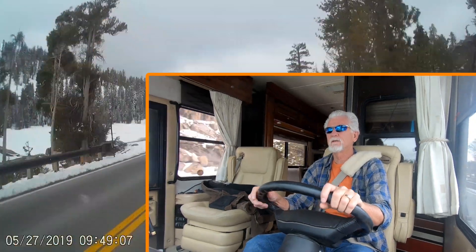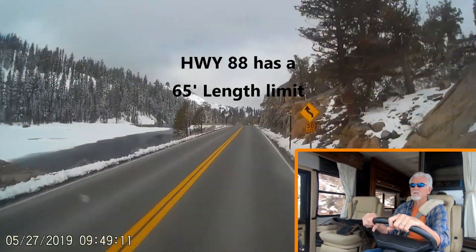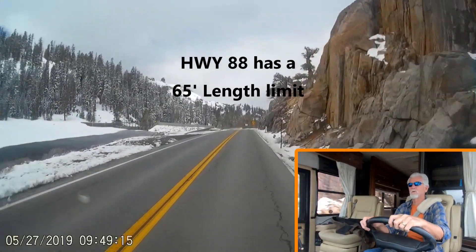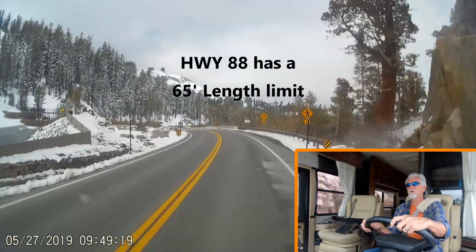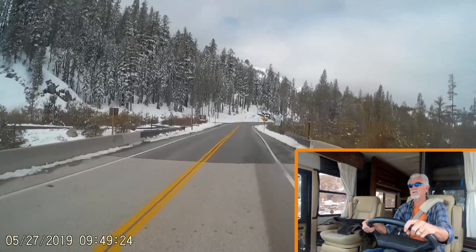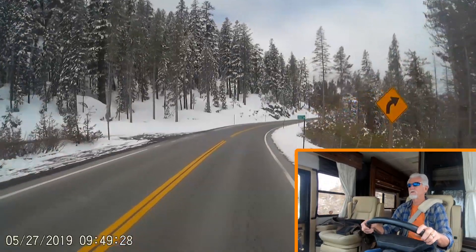We're just now past Capels Lake. We've come down to about 800 feet. There's a 65-foot length limit. Even a big Class A and a tow shouldn't be able to squeeze under that. We're 43 feet on the motorhome, then about 3 or 4 inches of tow bar space, and the car's going to be 16 feet or something. So we're under that.